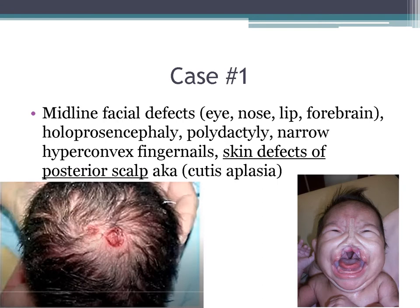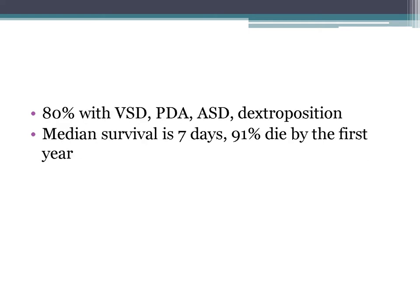Case one: we have a patient with a midline facial defect. We see holoprosencephaly, polydactyly, narrow hyperconvex fingernails, and the key point is the skin defect of the posterior scalp, also known as cutis aplasia. Eighty percent of these patients will have a congenital heart defect — it could be VSD, PDA, ASD, or dextroposition. The median survival is seven days, and the overwhelming majority die in the first year of life.